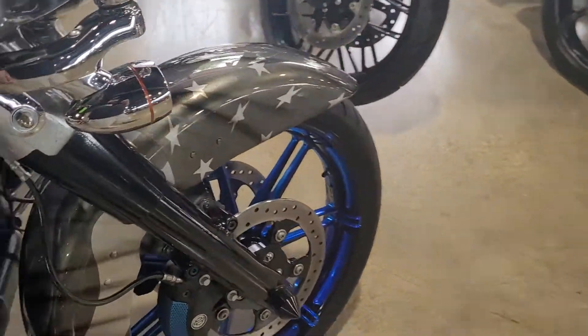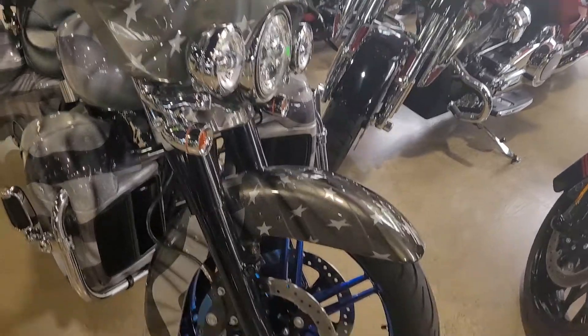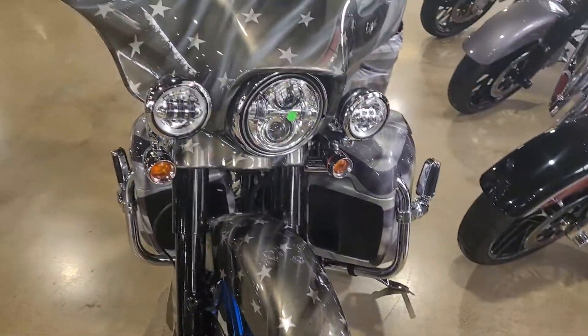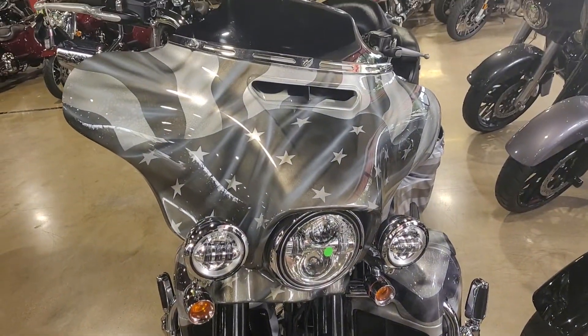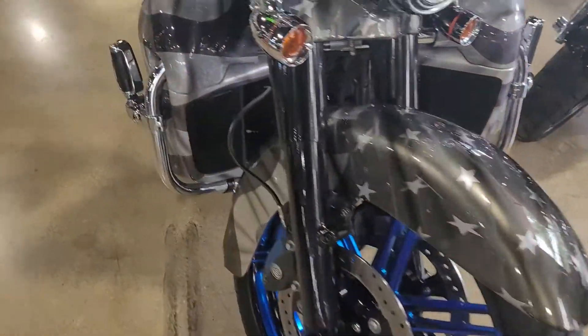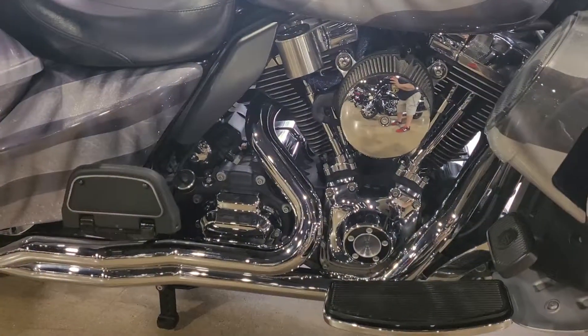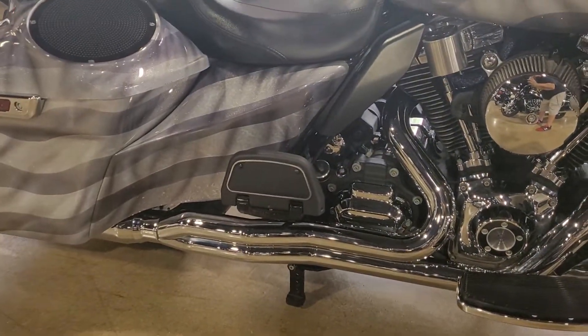Custom front wheels. It does have air suspension front and rear. It's a Limited, so it comes with a Daymaker headlight. It's got a lot of chrome accents to it. It does have a center stand that the bike sits on. Stage one upgrade with D&D two into one exhaust.